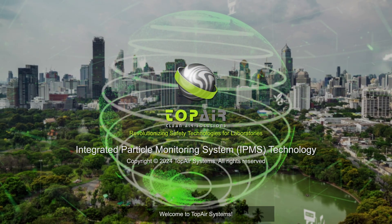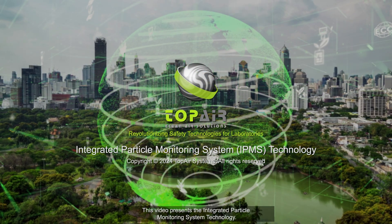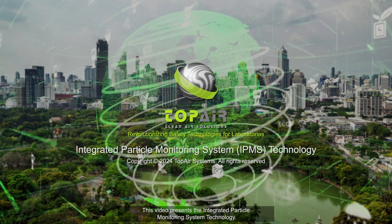Welcome to Top Air Systems. This video presents the Integrated Particle Monitoring System technology.